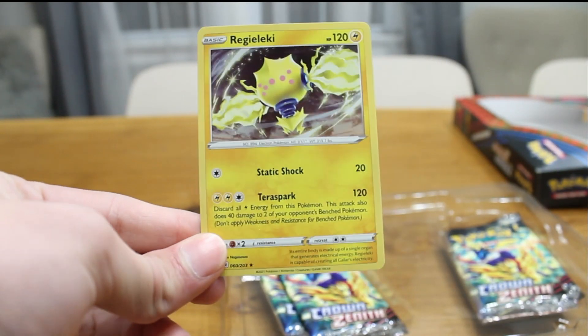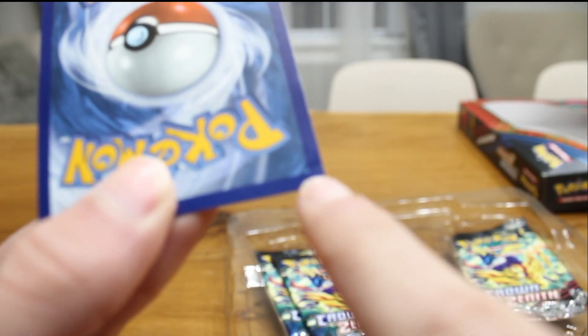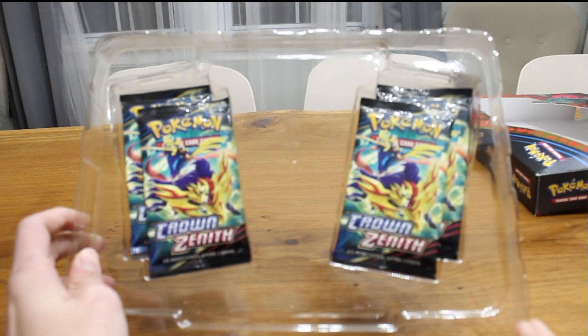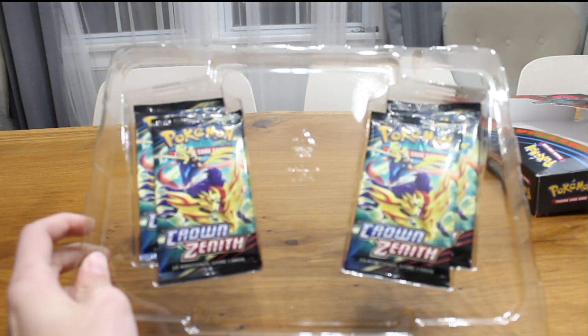We have one more promo — the Regileleki. Oh, I dropped him. I scuffed the corner — I like, I creased my Regileleki. But we still have four Crown Zenith packs to hopefully make up the emotional damage caused by our Regileleki crease.